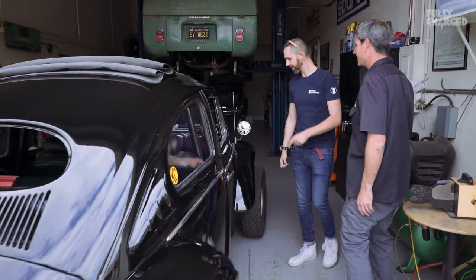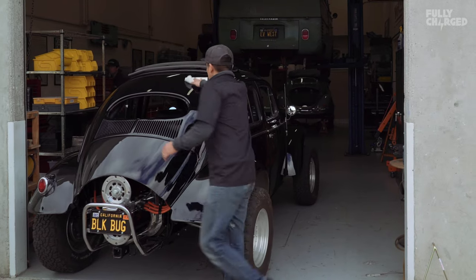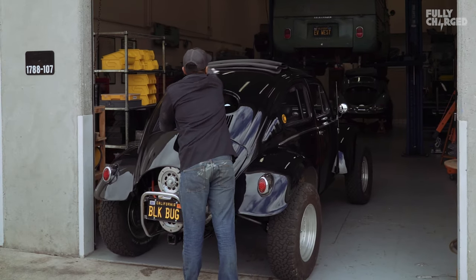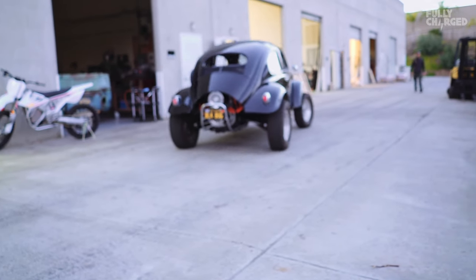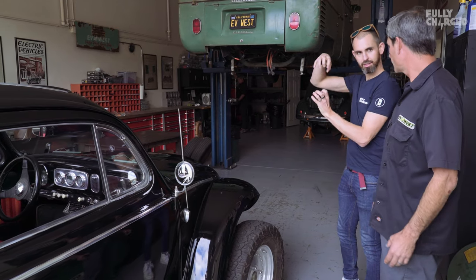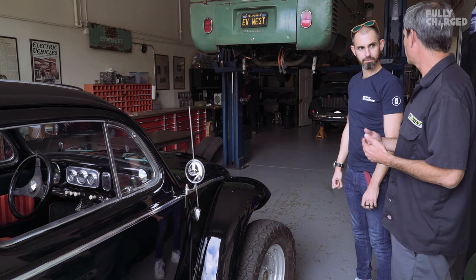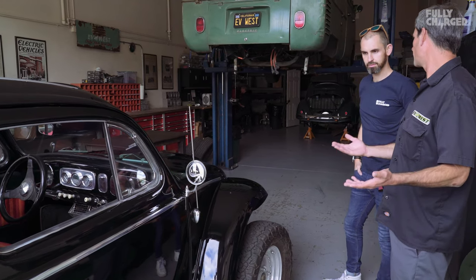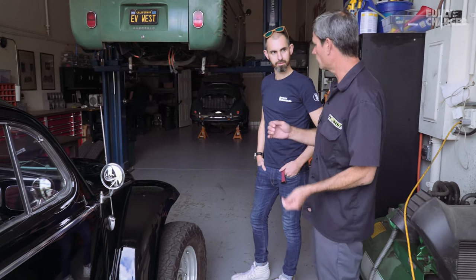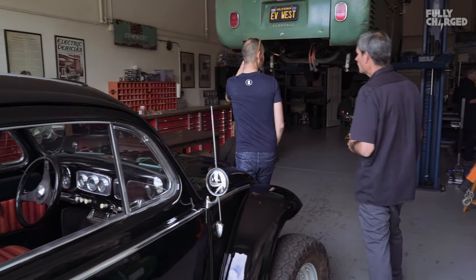This is a really early Beetle — a '53 Baja Beetle. We didn't Baja it; it came to us this way, but we thought it was a great platform. Everybody loves the Baja Beetle. We did the twin motor system in this, so it's quite a bit more powerful. They're stacked side by side — we call it a parallel configuration. We use a synchronous drive belt to connect the two, and then we're running through the stock transaxle modified to be a two-speed. You still have the clutch, you can shift and rotate it in the sand. It's an absolute blast to drive.